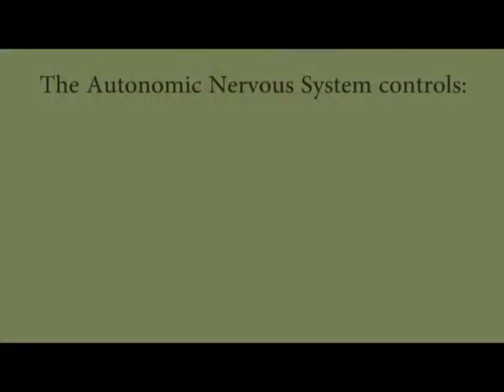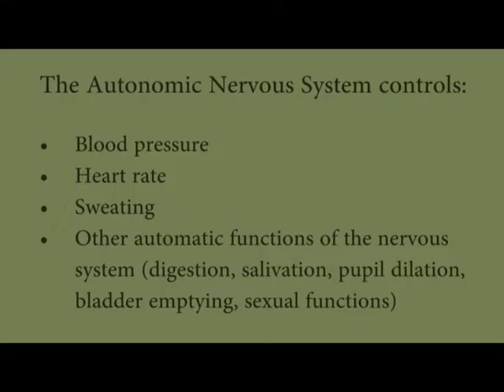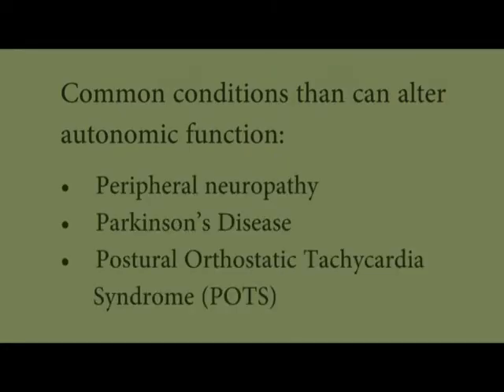Autonomic testing is a test of the autonomic nervous system, which controls blood pressure, heart rate, sweating, and other automatic functions of the nervous system. These functions can be altered in several common neurologic conditions such as peripheral neuropathy, Parkinson's, or postural orthostatic tachycardia syndrome.